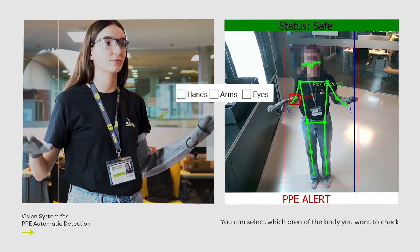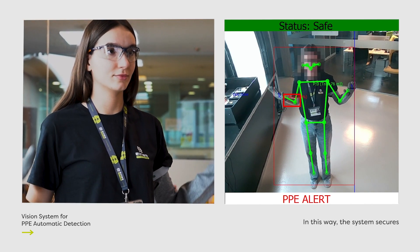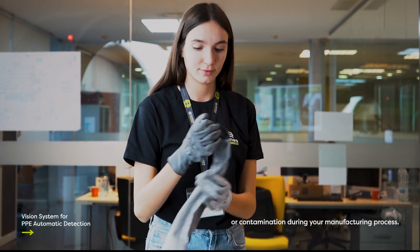You can select which area of the body you want to check that the PPE is correctly positioned. In this way, the system secures not only your employees, but also prevents damage or contamination during your manufacturing process. Are you ready to make your plant smart?